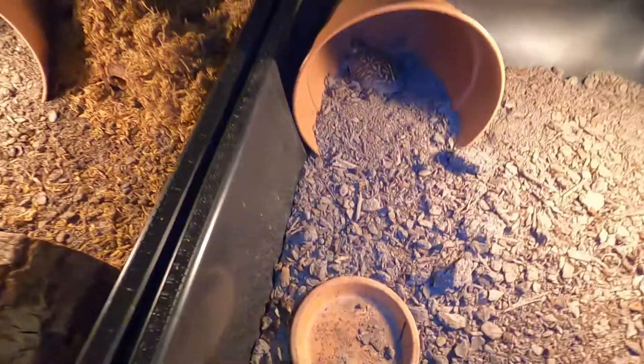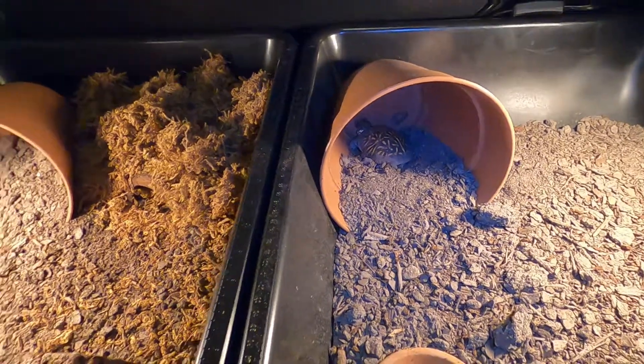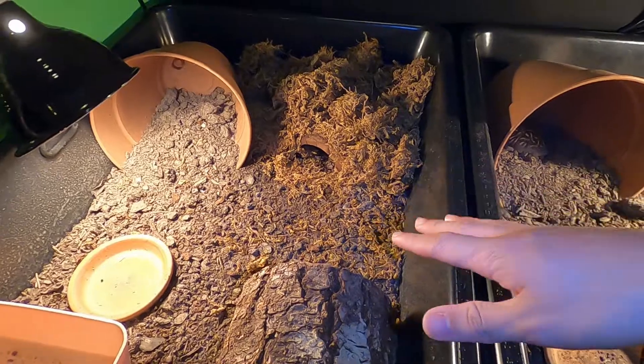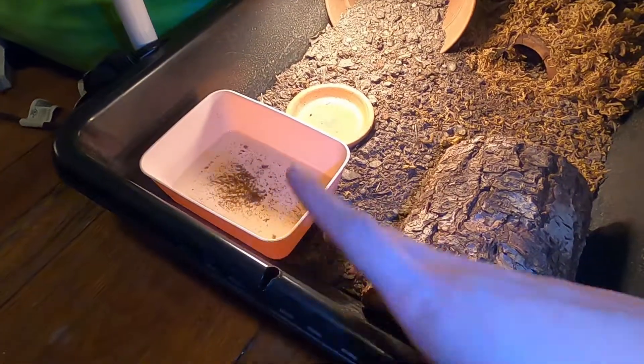I see one of them just hanging out under there. The box turtles are doing fine — we got a little ornate box turtle, she's chilling. And then the Florida box turtles are always just inside, hanging out underneath. I'm going to pull them out in a few and feed them and stuff.